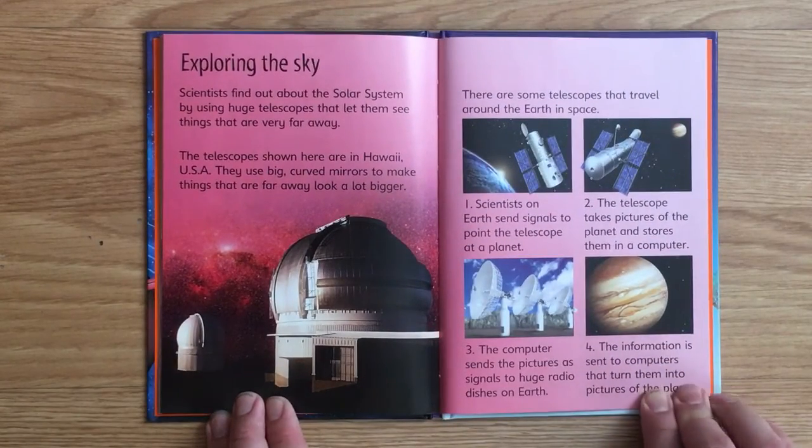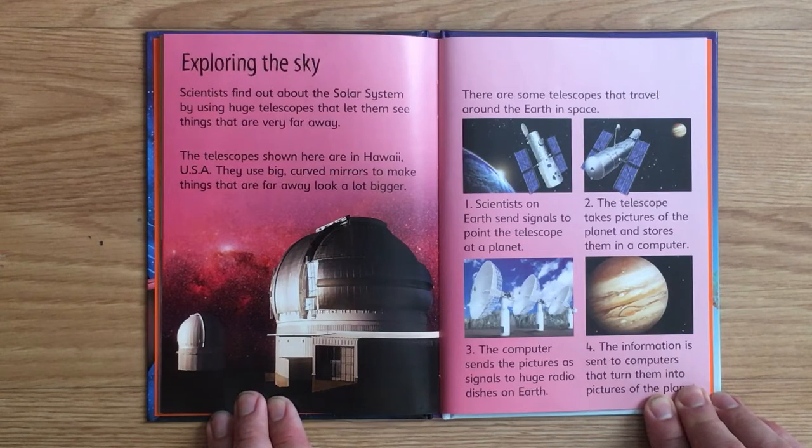Exploring the Sky. Scientists find out about the solar system by using huge telescopes that let them see things that are very far away. The telescopes shown here are in Hawaii, USA — they use big, curved mirrors to make things that are far away look a lot bigger. Some telescopes travel around the Earth in space. Scientists on Earth send signals to point the telescope at a planet. The telescope takes pictures and stores them in a computer, which sends the pictures as signals to huge radio dishes on Earth, turning them into pictures of the planet.